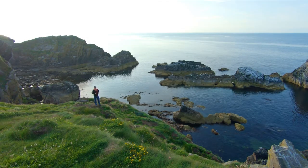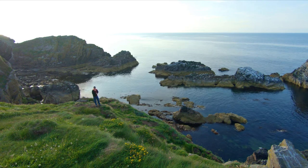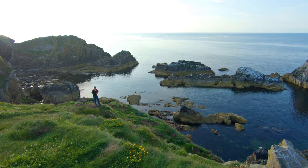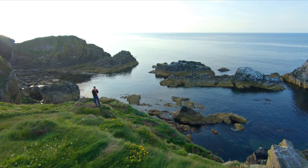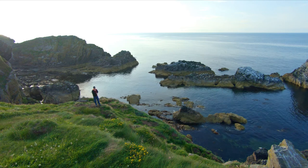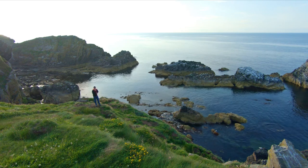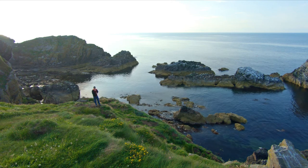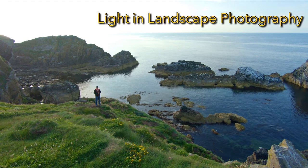So what are the two most important things in landscape photography? I'll give you a second to think about that. Probably springing into your mind will be composition and light. These are two key elements of getting nice landscape images, and in this video I'm going to be talking specifically about the importance of light and the different types of light in landscape photography.